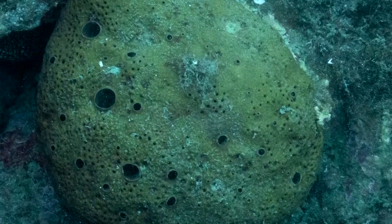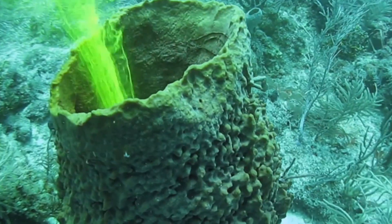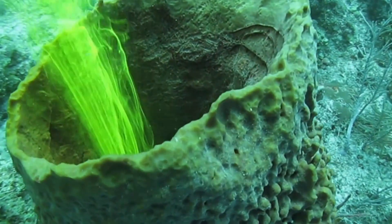They're filter feeders. The collar cells trap bacteria, algae, planktonic animals, and other material to be digested by a different type of specialist cell. Typically, water and waste are pushed out through the larger pores in the sponge's skeleton.